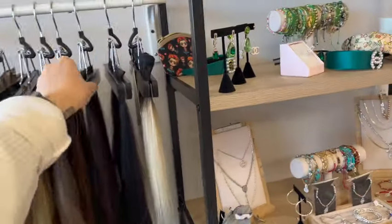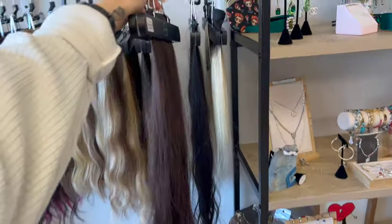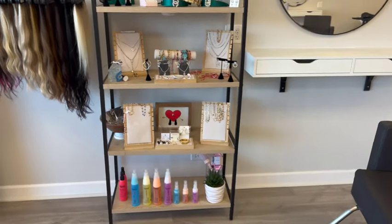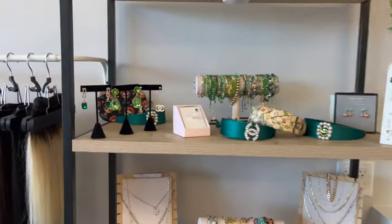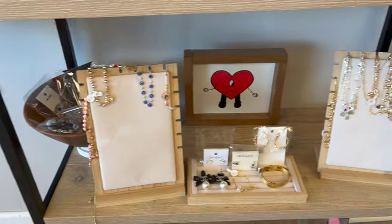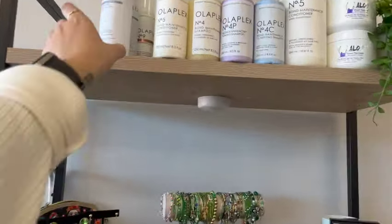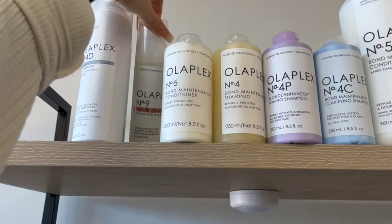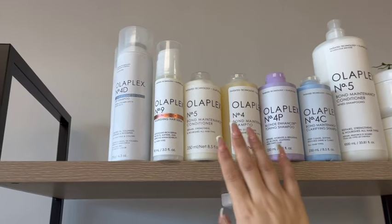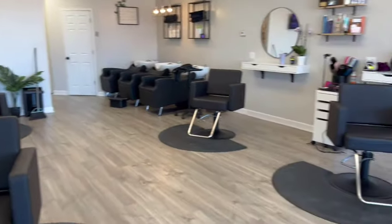We also have 24-inch extensions on display, which is great for when clients come in and want to see how long extensions are. Then we have some jewelry for sale — my mom sells most of the stuff and some of it she makes. People love this little section, they're always doing some shopping. And we have our Olaplex products up here for sale — I love Olaplex. We carry their shampoos, conditioners, and leave-in treatments.